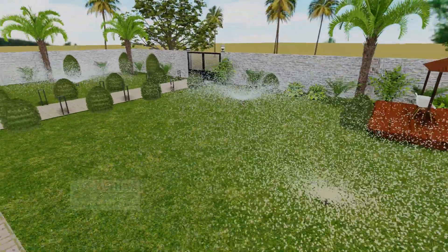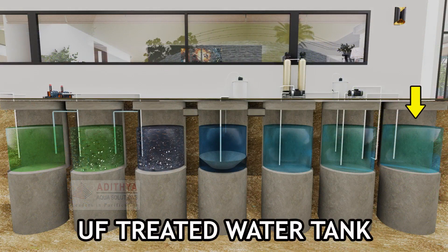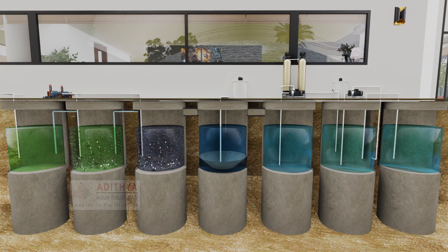This treated water is directly used for irrigation purposes. Depending on consumer requirements, the water can be additionally filtered and used in toilet flushes.